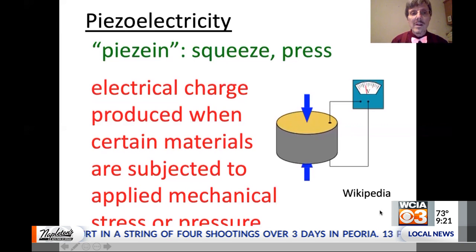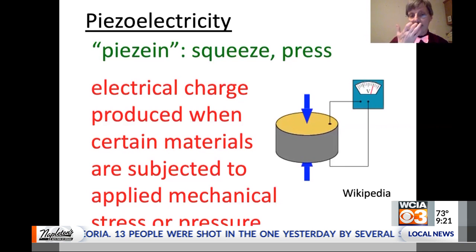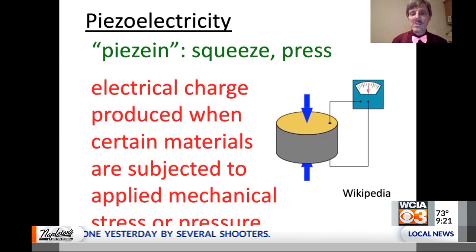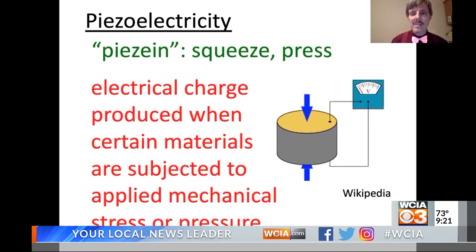This is based on a phenomenon called piezoelectricity. That comes from the Greek word piezine, which means to squeeze or to press. Basically, for certain materials, if you squeeze on them, you will generate electric charges — positive and negative — on the opposite faces of that material, as shown in this little animation.